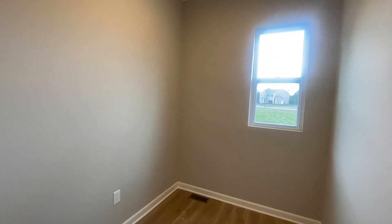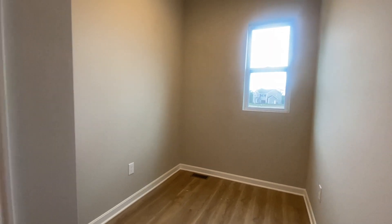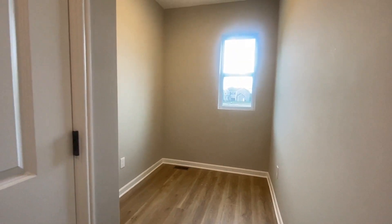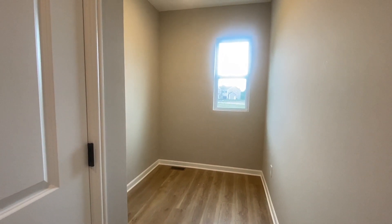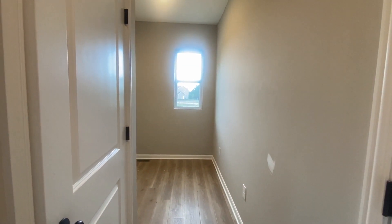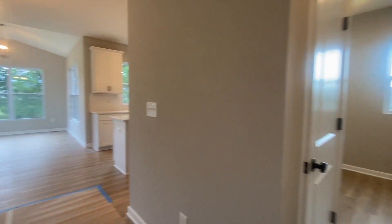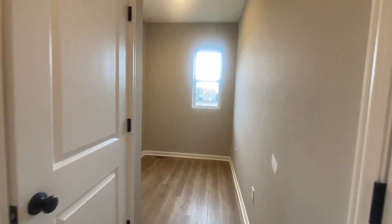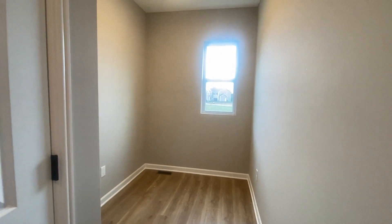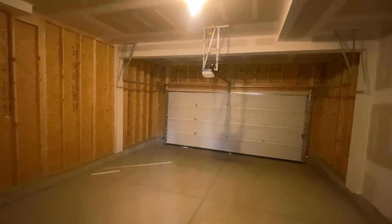Here we have a nice mudroom space — or whatever you want it to be. You could turn it into a mini office and just put a desk in there. There's no private door, so it is open to the main living area. I believe it's supposed to be a mudroom. We have a coat closet right here, and we've got the garage right here.